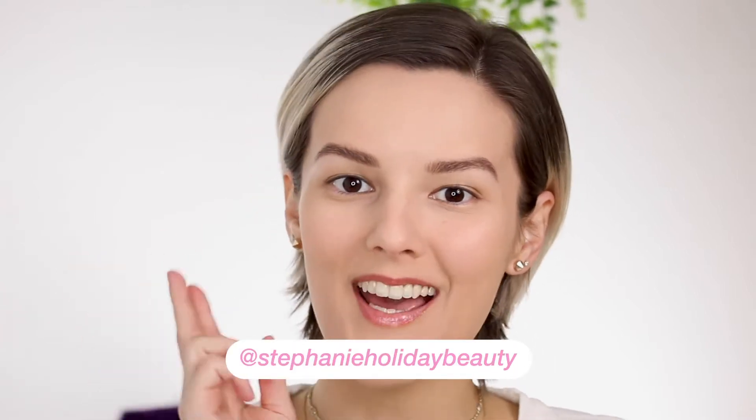Hi everyone, thank you so much for checking out this video. If you're new here, my name is Stephanie and I go over oily skin, hooded eyes, and beauty. In today's video I'm going to be trying out and reviewing the Too Faced Peach Perfect Mattifying Loose Setting Powder. I've been wanting to try this powder for such a long time but it is quite expensive and I'm not exactly sure if it's going to work out for me, especially with my crazy oily skin.